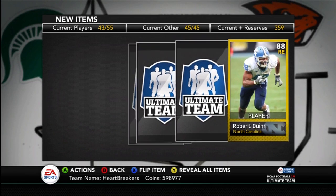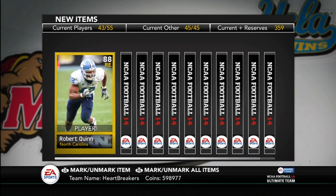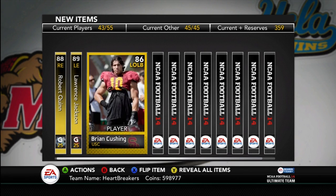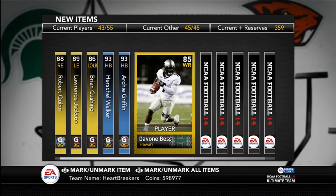Because 150,000 coins is expensive, so we're going to start out with Robert Quinn. I'm just really hoping I can pull something out of this. That's Lawrence Jackson, Brian Cushing. Ooh, there we go — Heisman Hopeful Herschel Walker. That's not great, though, because it's not worth a whole lot. 150,000 is going to be hard to make back. Ooh, Heisman Hopeful Archie Griffin — nice, back-to-back Heisman Hopefuls.